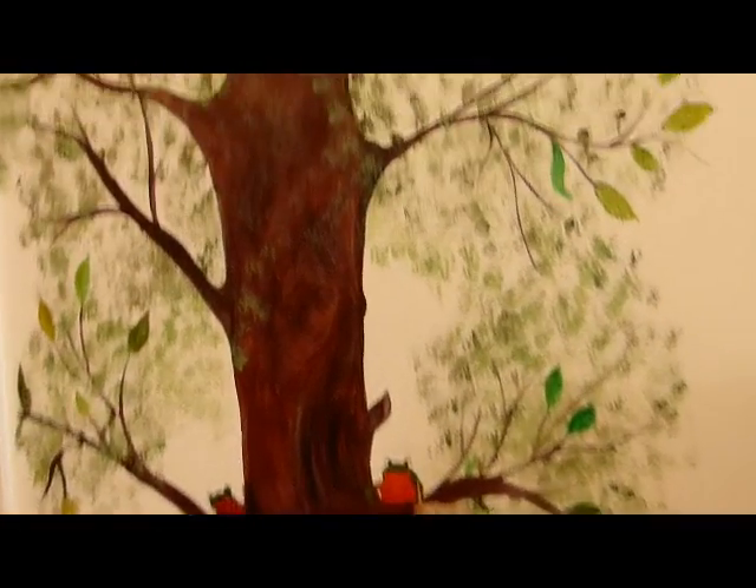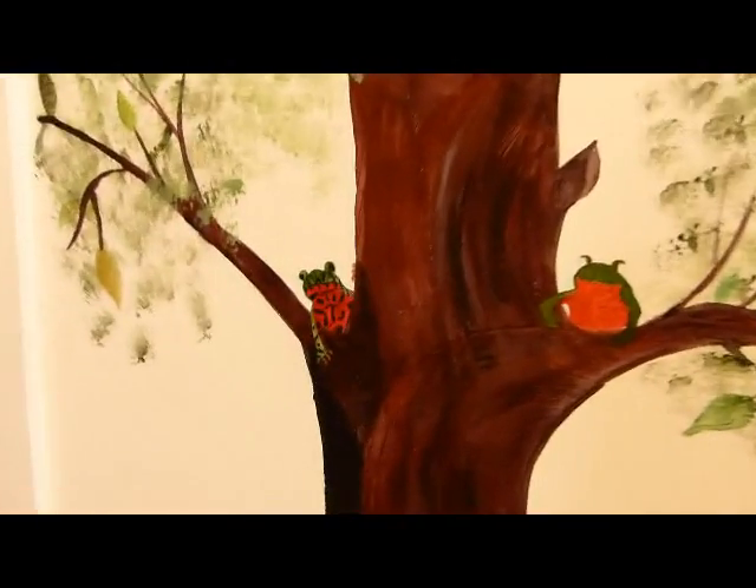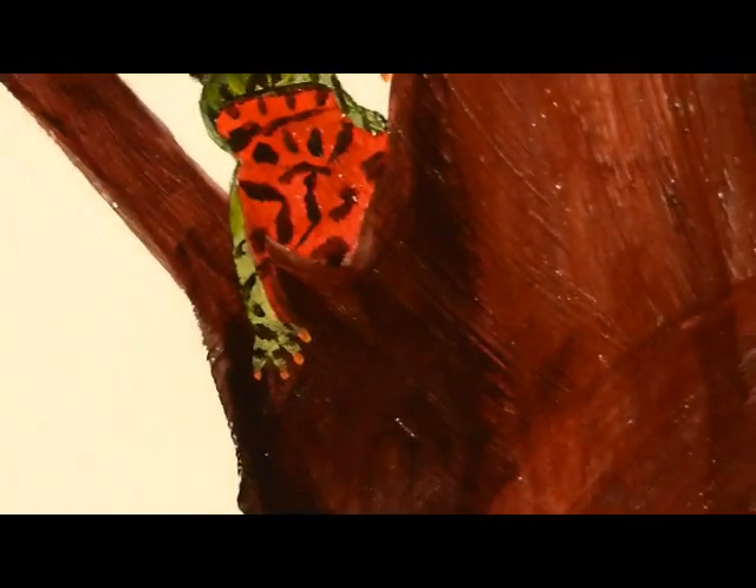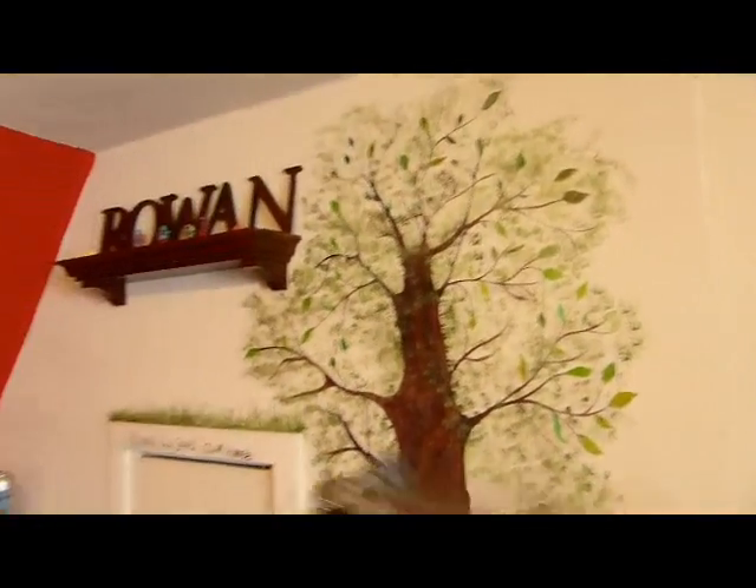Wow, you painted that whole tree. Now you're painting frogs in a tree. Yeah. This is Captain Capri and Toto. There's a frog over there. Still working on this guy. And that one's turning into a fire belly toad too. Yep. We've got fire belly toads in the tree.